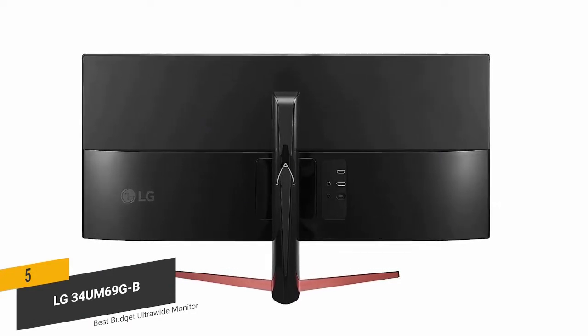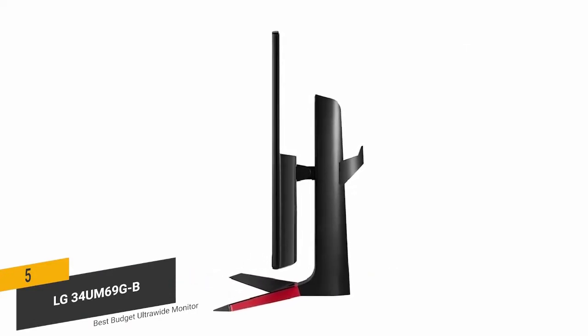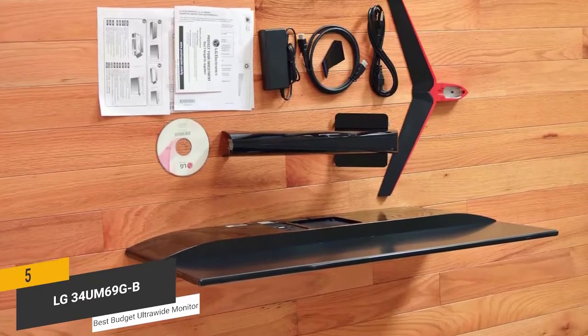Measuring 32.6 x 11 x 18.3 inches with a weight of 18.7 pounds, this monitor is surprisingly light and compact. You shouldn't experience much of a hassle if you ever need to take it somewhere.